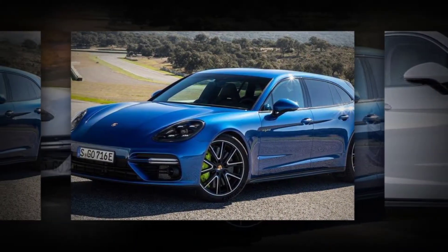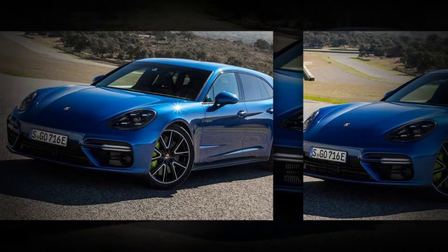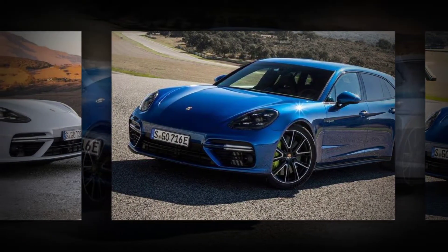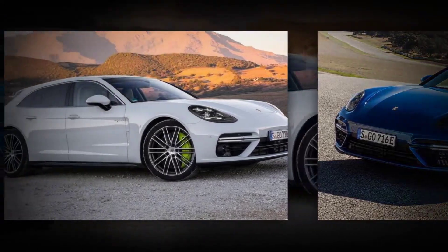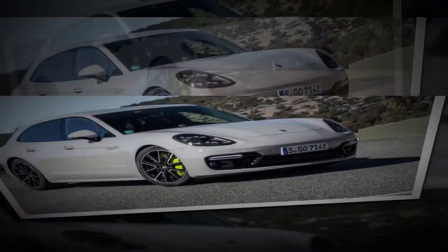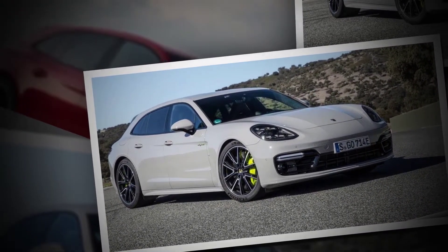Arno Bogle, Director of Powertrain for the Panamera Line-Up, describes it another way: the 918 Spyder for the whole family. The Panamera Turbo SE Hybrid Sport Turismo is — hold up. Before we go any further, how about we adopt military practice and use an acronym instead?